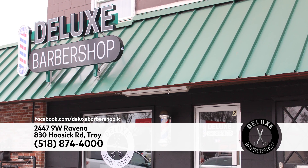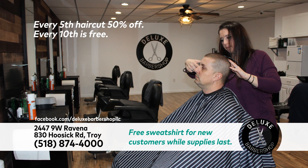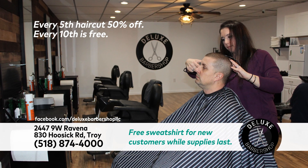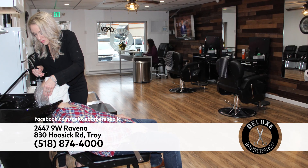Guys, when you're serious about your cut, that's where Deluxe Barbershop comes in. From a faux hawk fade to a comb over undercut, Deluxe Barbershop will make it happen. Their talented staff will work with you to give you exactly what you're looking for.